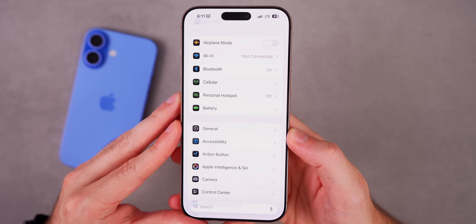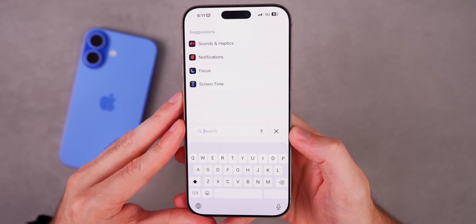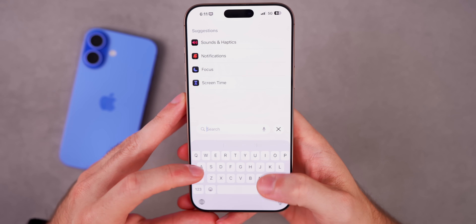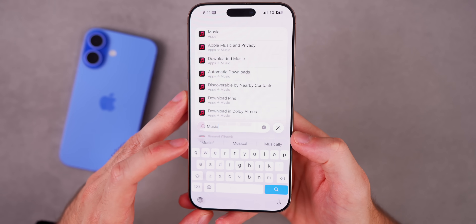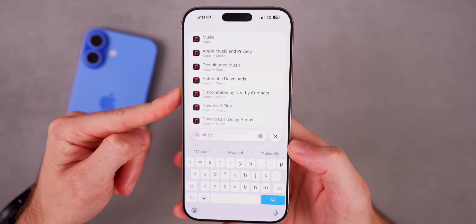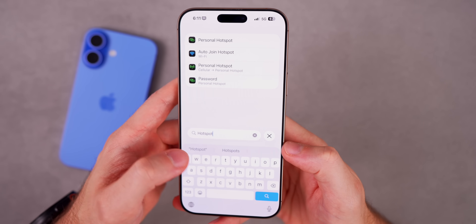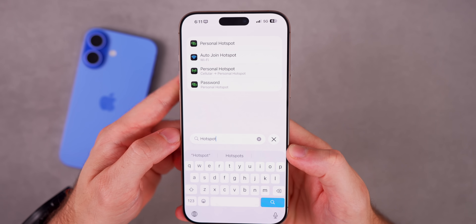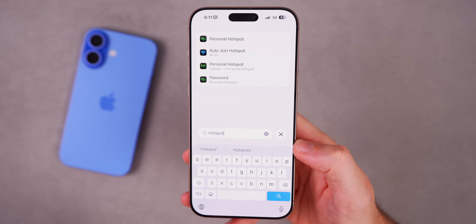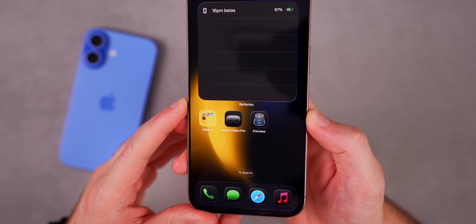Here's a standout feature that really shouldn't need to be a standout, but after iOS 18 being poor in this regard — search in Settings is now finally good again. If you search for 'music' for example, results populate in real time as you type and everything you search for now works perfectly, giving you all the results you'd expect.